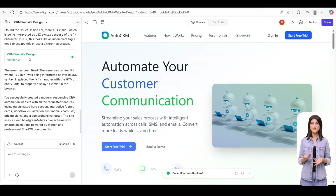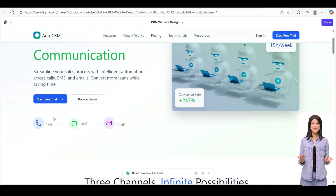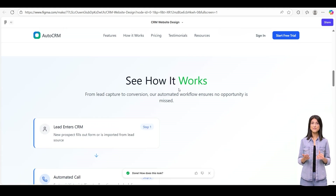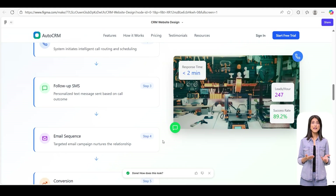Here's the desktop layout: the hero section, feature cards, workflow visualization, testimonials, and pricing — all built automatically using the same prompt.